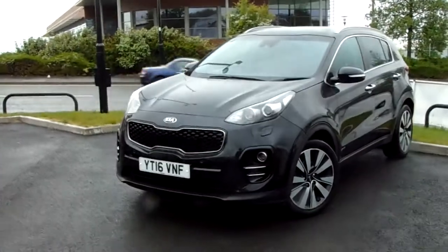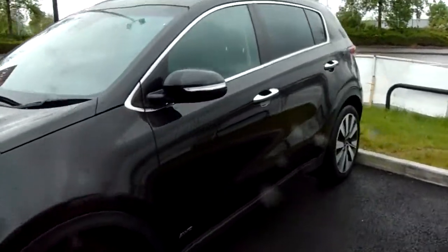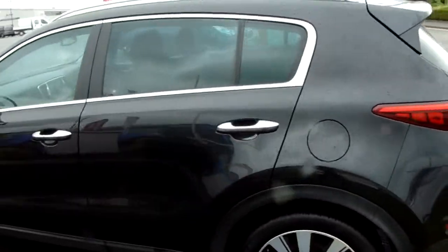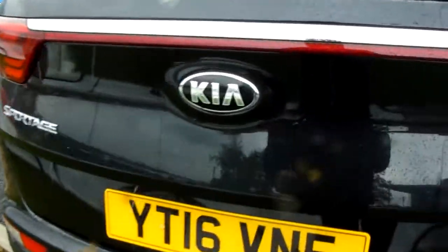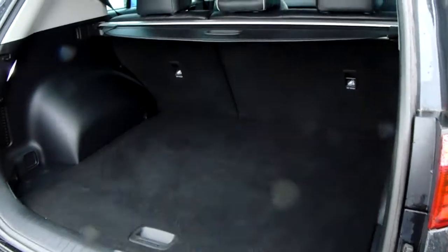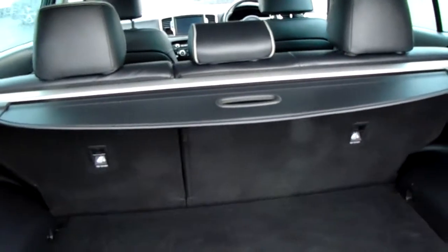The car comes complete with 19 inch multi-spoke alloy wheels, front parking sensors, headlight cleaning system, all-wheel drive, five doors, roof rails and rear tinted glass. At the rear of the vehicle you've also got rear parking sensors and a reverse parking camera — the camera is tucked away just here to keep it dry and clean. There's also really generous boot space with a 60-40 split in the rear seats, which means you can create even more room.